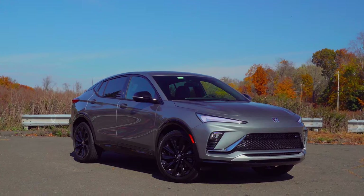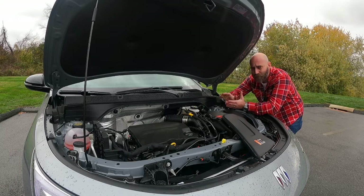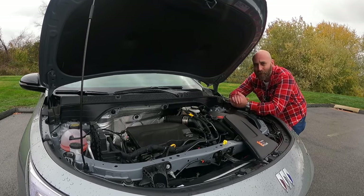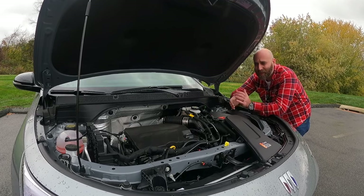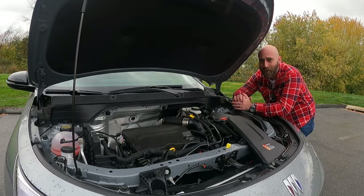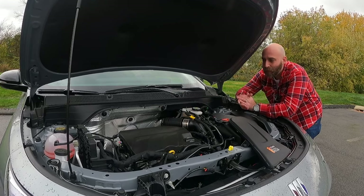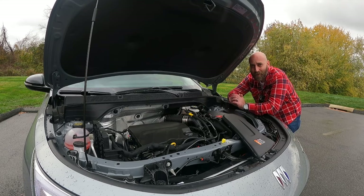That power is going through the front wheels. There is no all-wheel drive available for the Invista. The transmission is going to be an 8.6-speed automatic. In terms of fuel economy, you're looking at about 30 miles per gallon — that's the EPA estimate. I've been getting closer to 26 because I've been pushing it a little bit more than most people would, which really is not too bad all things considered.